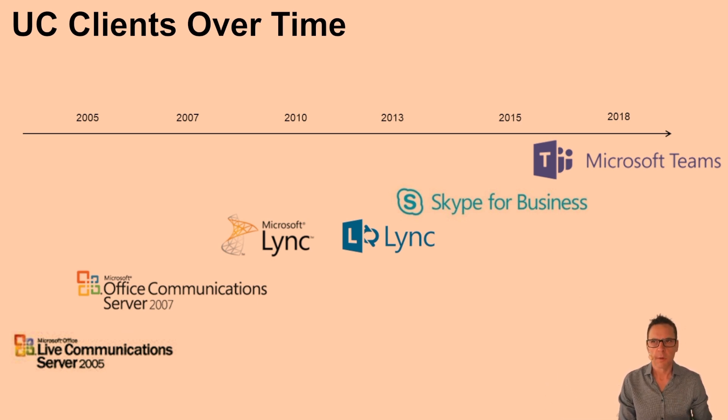We were talking to many customers in 2018 and 2019 about the transition to Teams and the move to the cloud. Many customers said, "We like our Skype for Business, we like our on-premise server. It's our security, our management." This cloud thing felt too far out there. They wanted to stick with on-premise.